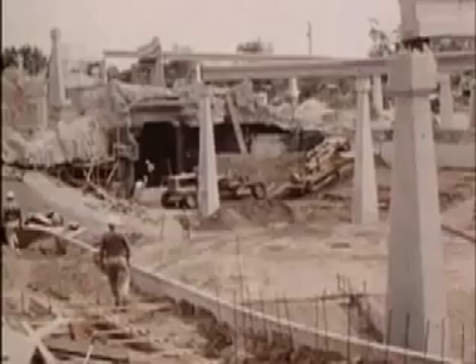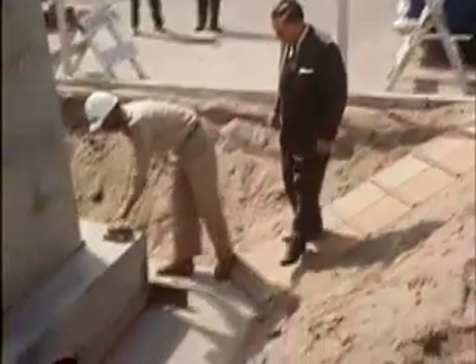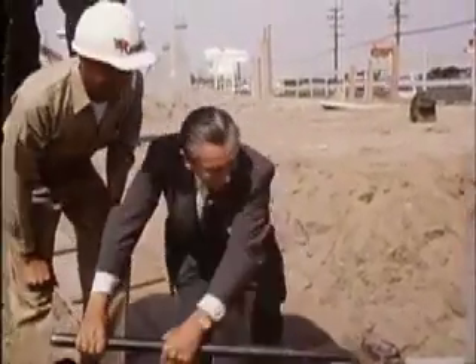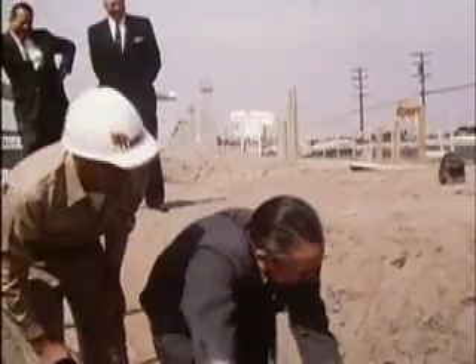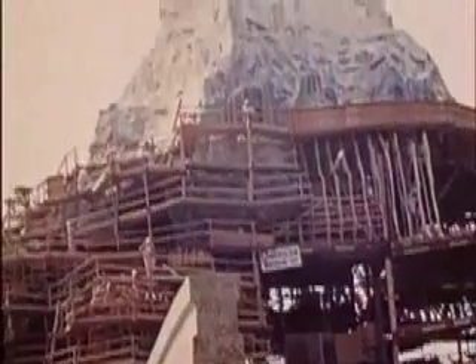Our next big building project was in 1959. There's the start of the submarine lagoon, and the pylons to hold the Monorail. If you want anything done right, you've got to do it yourself. The Matterhorn was another part of this expansion program.